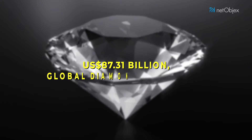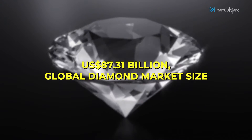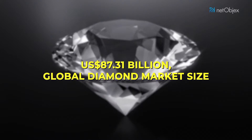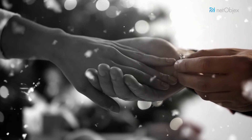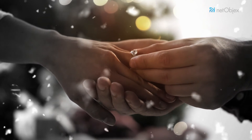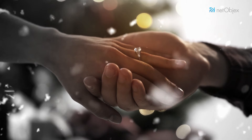The global diamond market size is pegged at approximately $87.31 billion and is predicted to grow at a CAGR of 3%. In a survey conducted by Bain & Company in 2020, it was noted that diamonds continue to be a gift that everyone looks forward to and is a key to happy occasions like a marriage. Hence, it can be safely concluded that diamonds have a strong emotional connection.